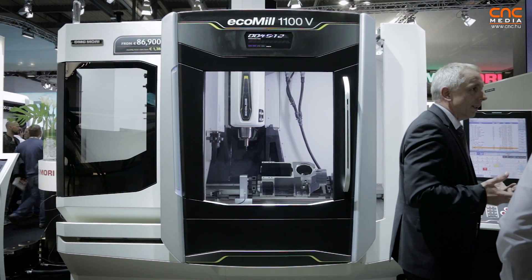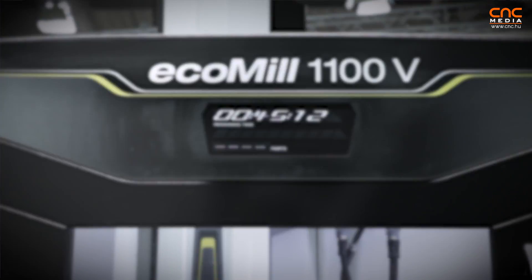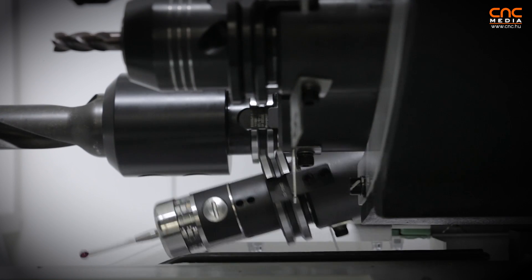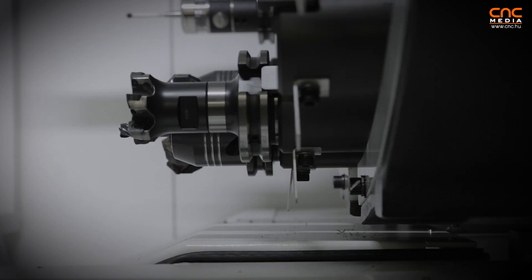We really combined all strengths from German and Japanese knowledge, resulting in a machine with 30 tools in standard and a very fast tool changer with a tool changing time of 1.3 seconds. We have optimized ergonomics — the table is a little bit higher — and the machine construction is really optimized. It is a very stable and rigid C-frame machine, so the construction ensures high productivity and best quality.